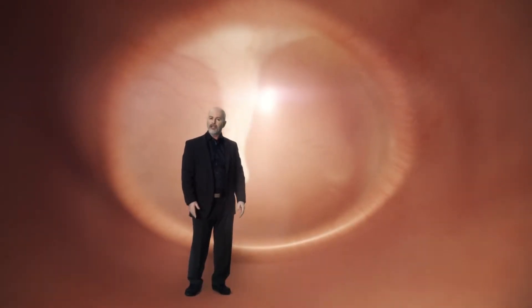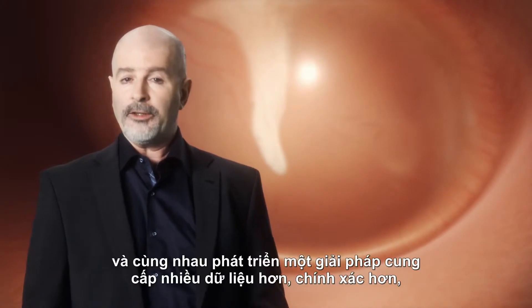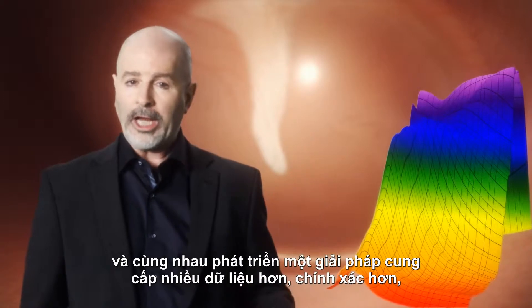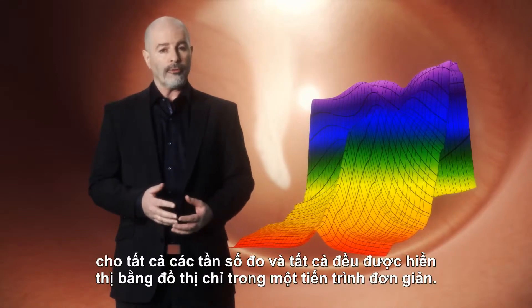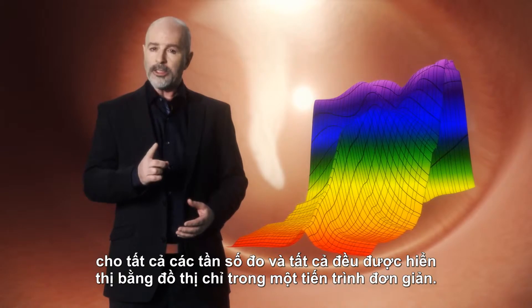What was lacking? We have cooperated with the leading researchers in the field, and together we have developed a solution that provides more data and more accuracy. A single measurement is carried out that generates 3D tympanograms for all probe tone frequencies, and all this is presented graphically in one simple procedure.